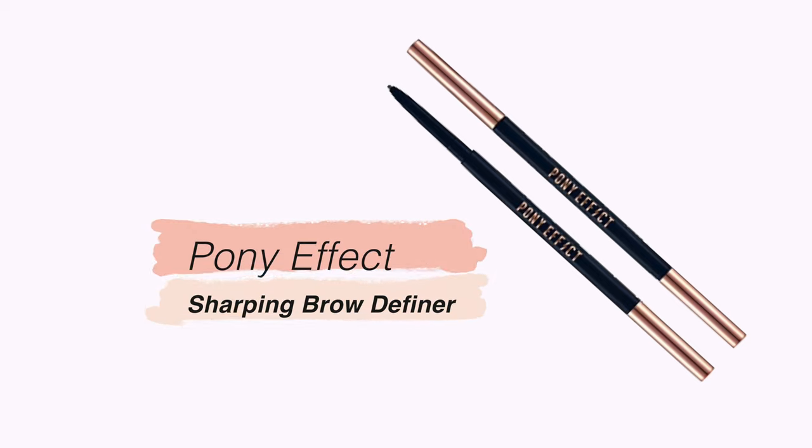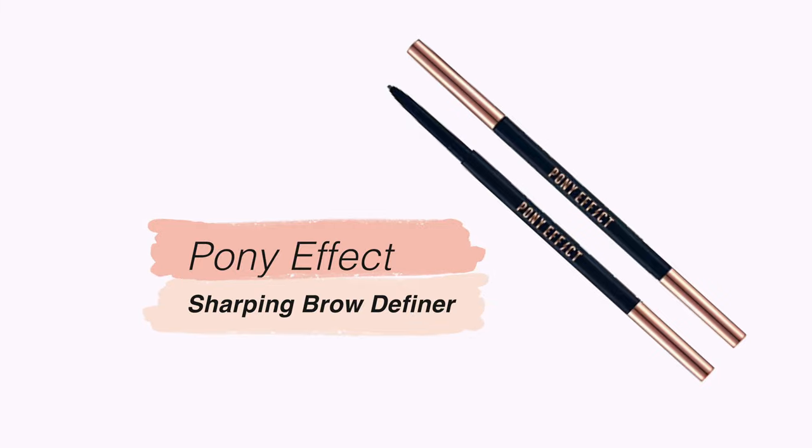Let's start with the first category of items that always end up in my cart: eyebrow products. I burn through eyebrow products — I don't know if I'm heavy-handed or if that's normal. They have affordable options as well as more high-end ones, but honestly the affordable ones are the ones I gravitate towards the most. I've really been enjoying these from Pony Effect — the Sharpening Brow Definer. I get two shades: natural brown and dark brown, depending on my makeup look.